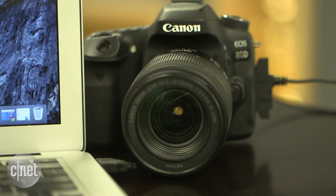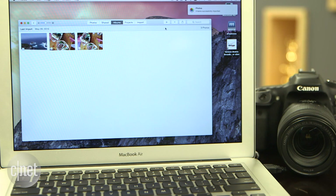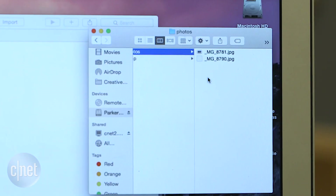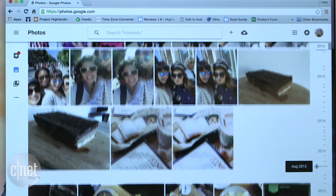For traditional cameras, consider taking a laptop and possibly an external hard drive. Transfer images to a Mac or PC, create duplicates on the hard drive, and as a third layer, use Google Photos to sync images to the cloud.